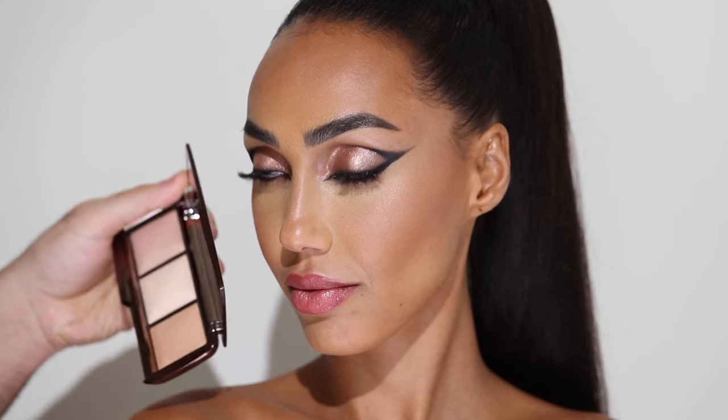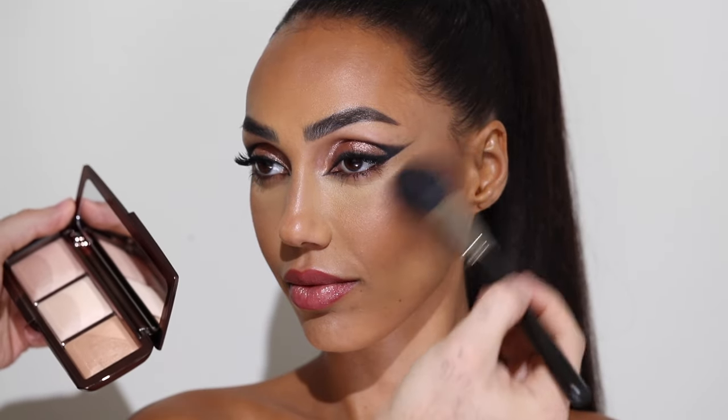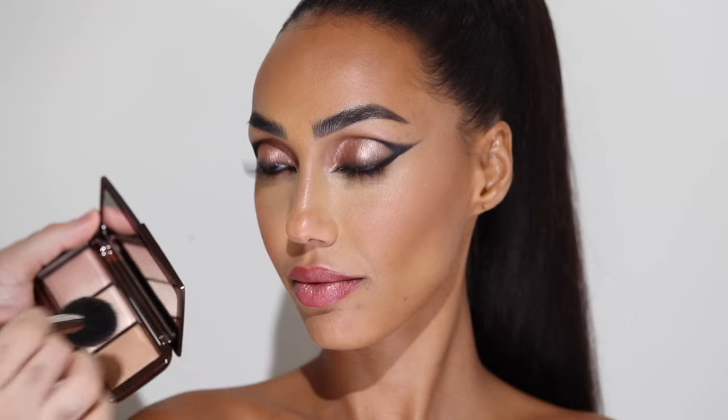I'm also going to take another Ambient Lighting Palette — this one just has the glow powders in it — and I'm taking the darker shade and using that as a highlight. This highlight is very lit-from-within. This is one of their cult products actually, and it's beautiful — you have to try it.